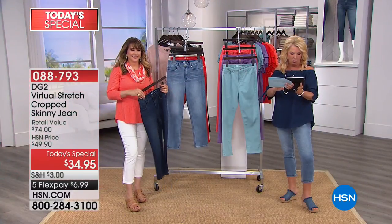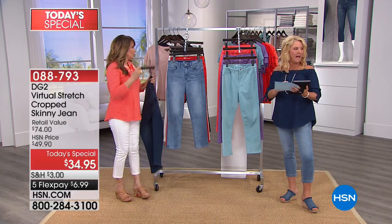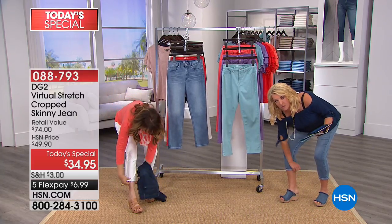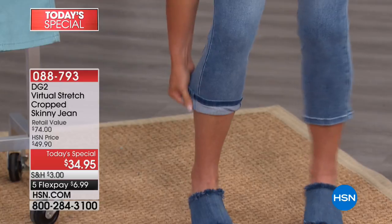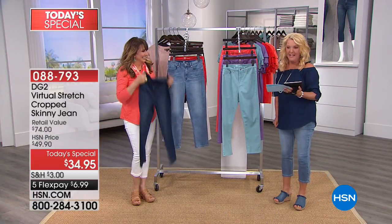Someone asks: will it work to roll up the cuffs? Let's find out live — oh look, it's adorable! You can roll away if you want to go higher. Answer is yes. You ask, we try to answer.